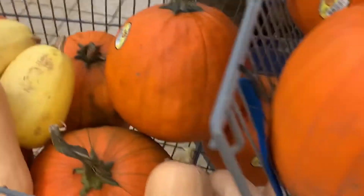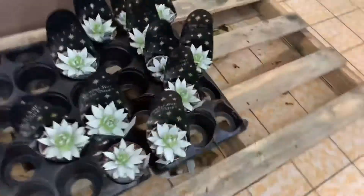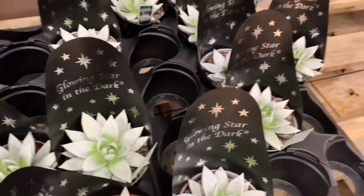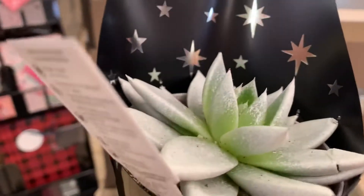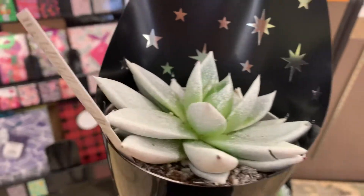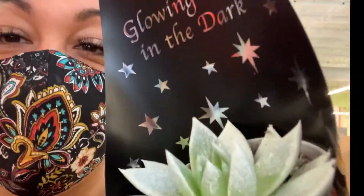They must have thought this was a display. Can we get one of these? Y'all, the glow-in-the-dark succulent — I had to have it! Look at it, it's so cute. It's supposed to glow in the dark, let's see!